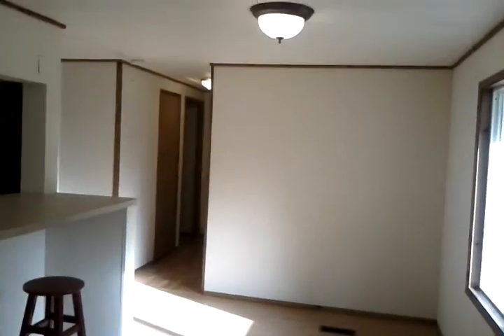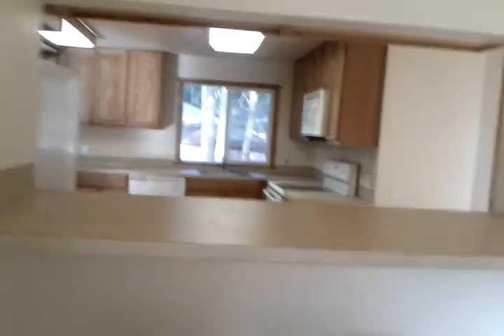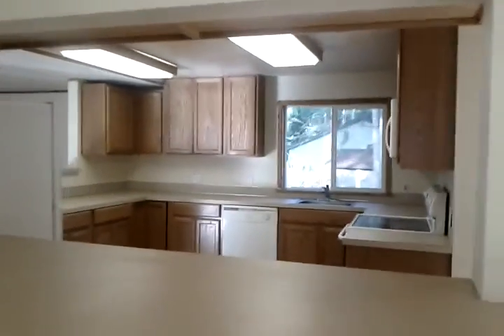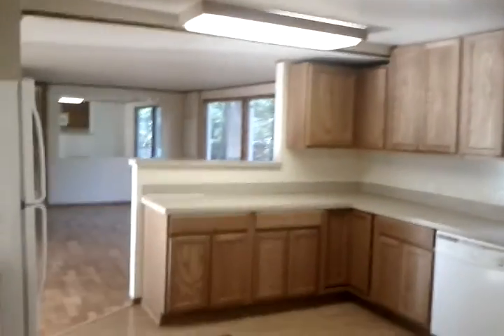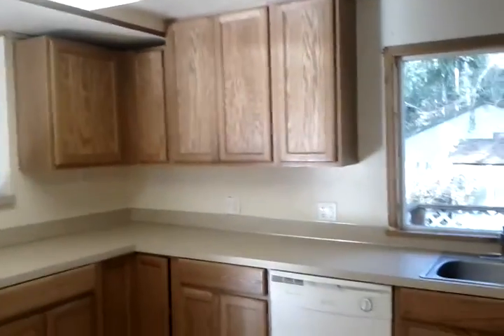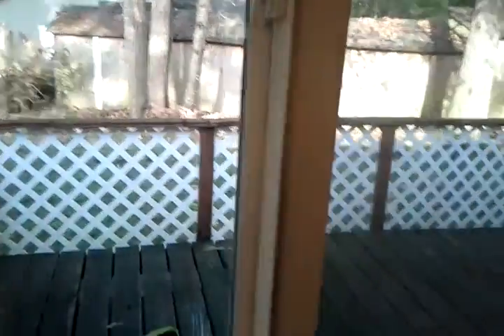Look at those gorgeous big windows bringing nature in. There's a built-in desk. Taking you around back through the coat closet — formal dining room with a breakfast bar. The kitchen has newer appliances, a tremendous amount of cupboard space, more than most people will need, and there you can see the other deck from your kitchen window.